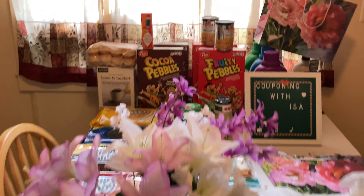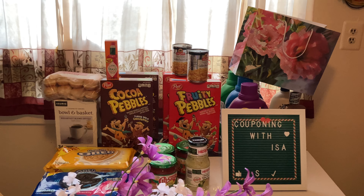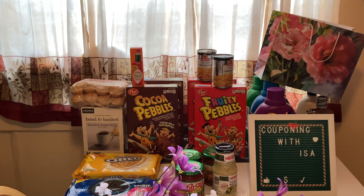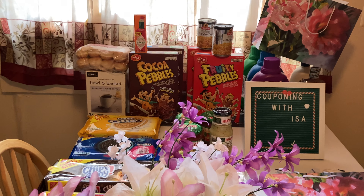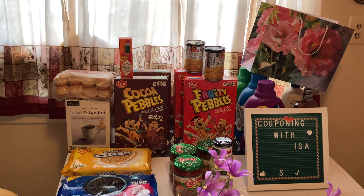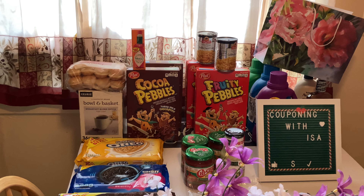At Shop Right, starting off in the back, they had the Bolden Basket 36-count, any flavor excluding decaf, on sale for $11.99. You're going to download that four dollar sent-to-card, bringing this box down to $6.99, which is amazing. We still have a 75 cents off any Bolden Basket.